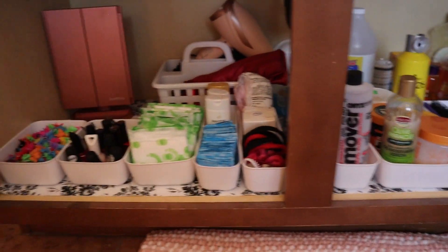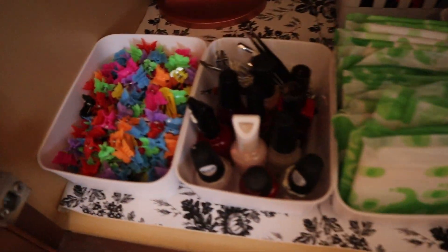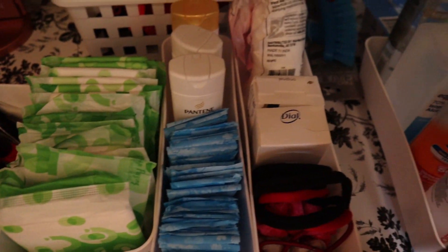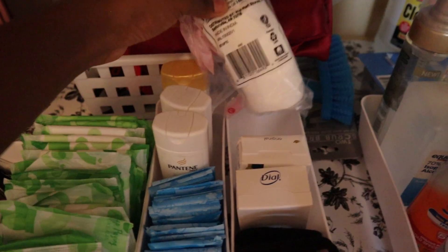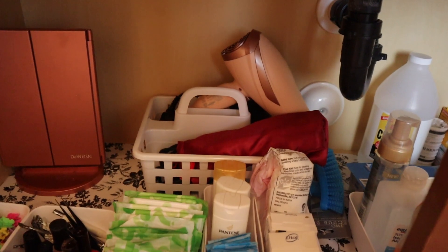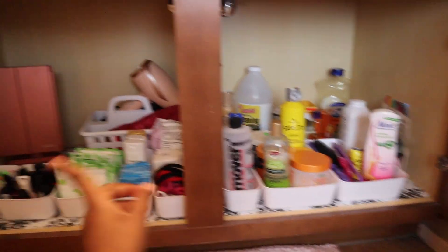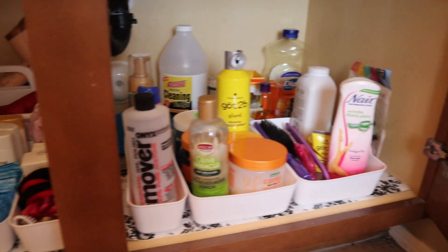Here's what my drawer looks like after adding everything in — hair clips, nail polish, feminine products, bar soap, extra cotton rounds, hair ties and scrunchies, hair products, brushes, and more. In the big bin I put my flat iron and hair dryer. It looks really nice. My morale is going up seeing how organized this is, and I hope you enjoy it too!